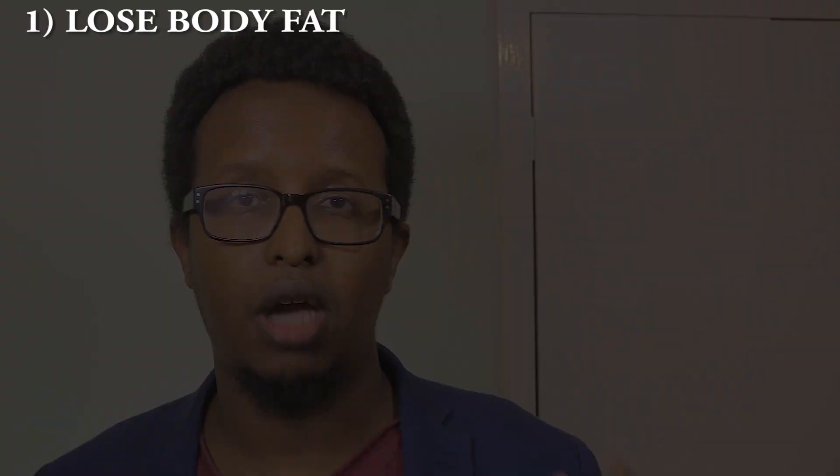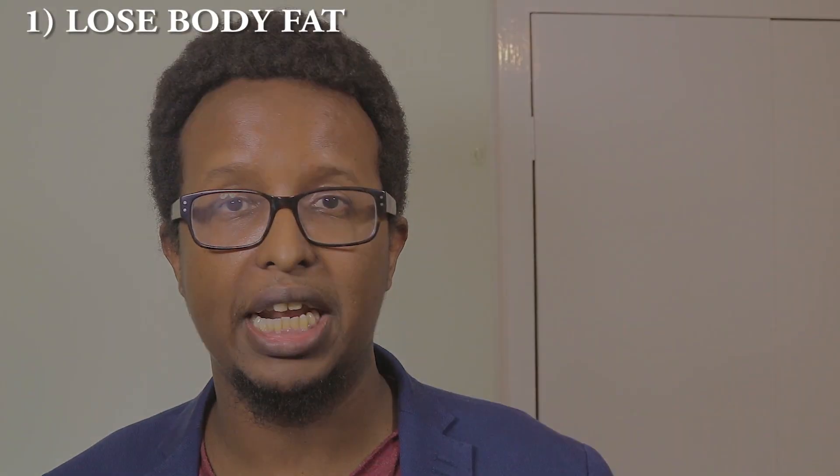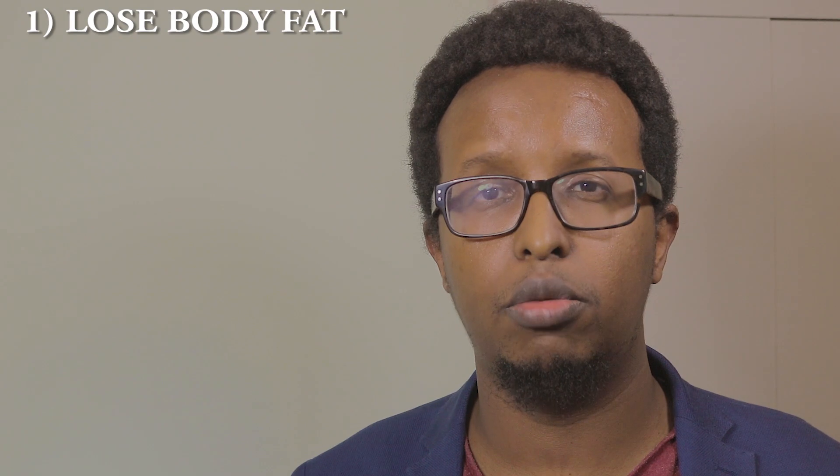Tip number one: lose body fat, especially belly fat. Time and time again, research has shown that body fat suppresses human growth hormone release. In fact, one study showed that obese men had less than half the human growth hormone of non-obese men of the same age. That means less burgers, more broccoli.